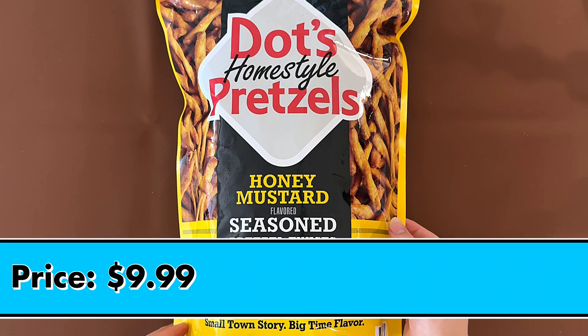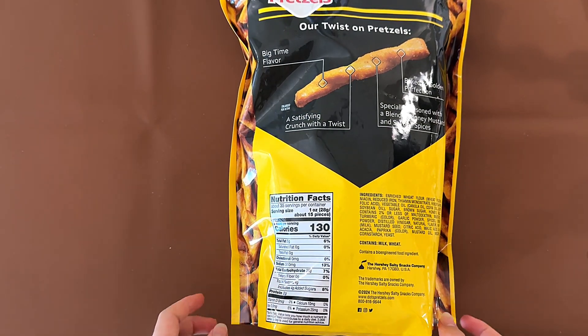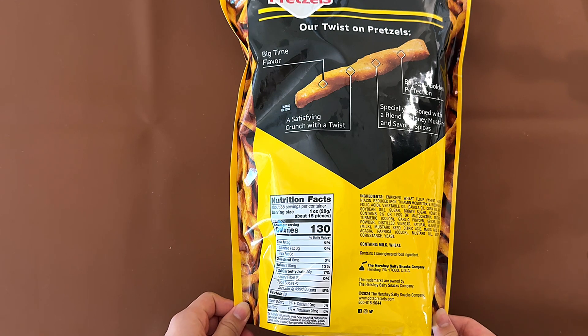The price is $9.99 which is pretty cheap in my opinion. It contains milk and wheat and contains a bioengineered food ingredient.